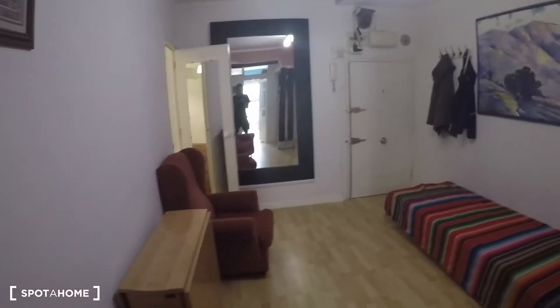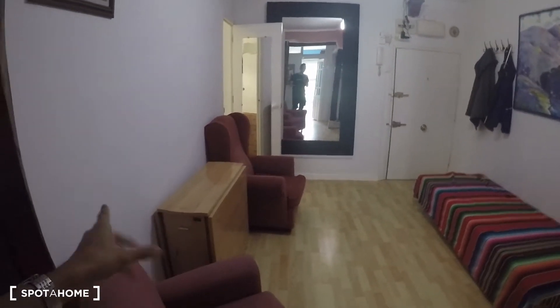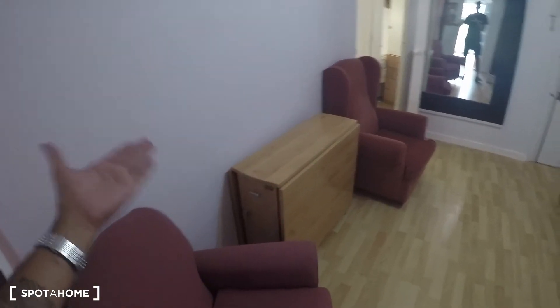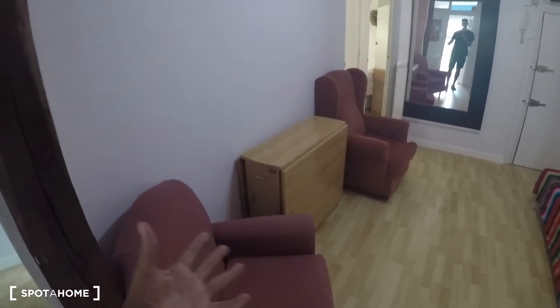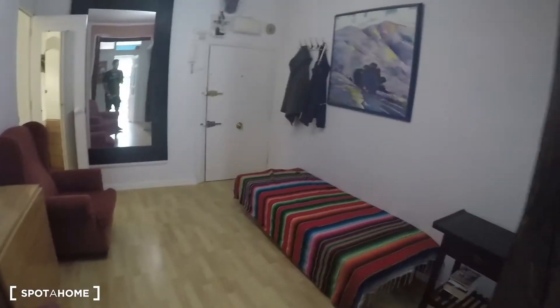This is the living room — as you can see there's a good amount of space in here. One thing to consider is that there's actually a foldable table, so if you open it up you have a dining table for maybe six people or so. You also have that couch there and these other two chairs as well.